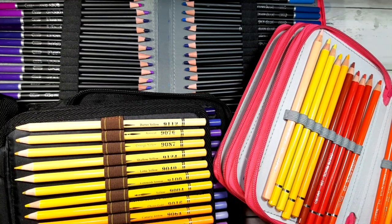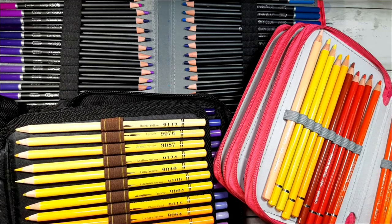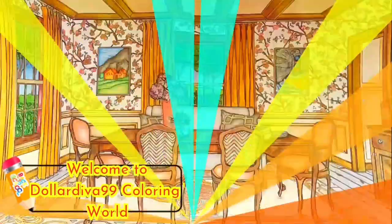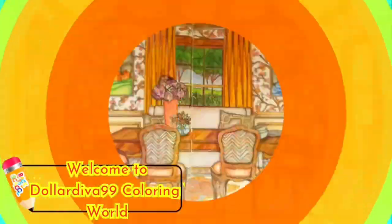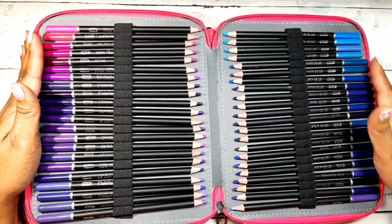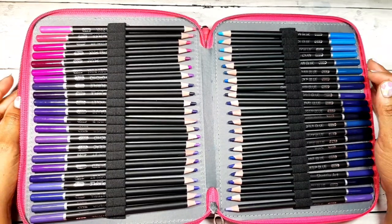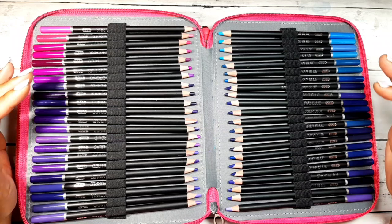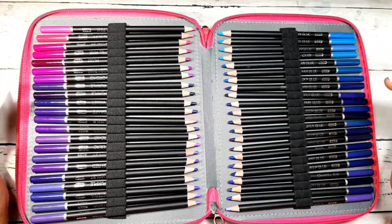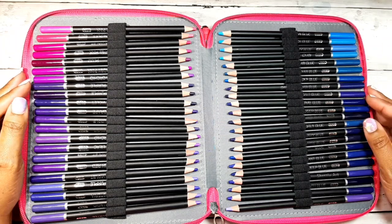Hey guys, if you would like to know what are the best budget pencils for the year 2020 on into 2021, then stay tuned. Welcome to my channel, thank you for stopping by. I have an informative and exciting video for you guys. These are my top picks for the best budget-friendly pencils for 2020 going on into 2021.